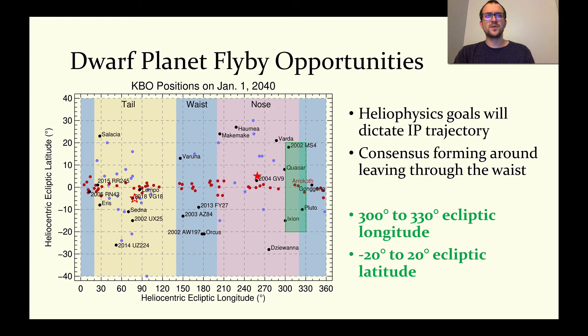The dwarf planets 2002 MS4, Quaoar, Pluto, and Ixion fall within this highlighted region, with Gonggong just outside of the highlighted region and closest to the ecliptic plane.